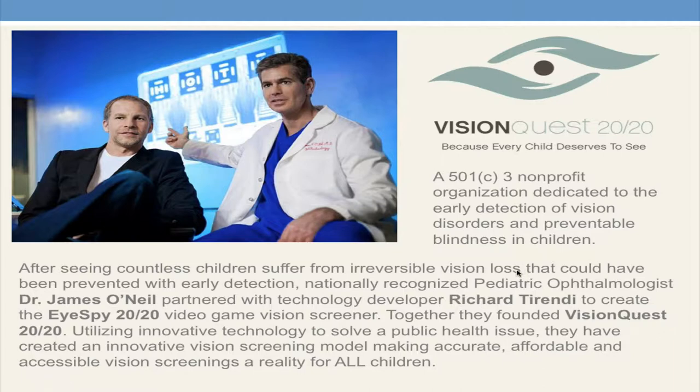Vision Plus 2020 is a 501(c)(3) nonprofit organization based out of Phoenix, Arizona, dedicated to the early detection of vision disorders and preventable blindness in children. Vision Plus 2020 was started by Dr. James O'Neill and Richard Turendi. Dr. O'Neill would see countless children suffering from vision loss in his office every week — children whose permanent vision loss could have been prevented with an accurate vision screening. This was the catalyst to create iSpy 2020, a video game vision screener. Together they founded Vision Plus 2020 to solve a public health issue, creating an innovative vision screening model that is accurate and affordable. Their tagline is: because every child deserves to see.